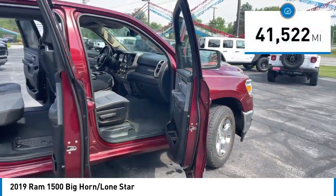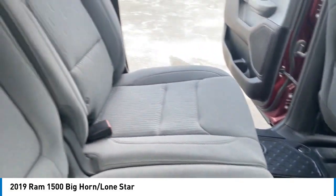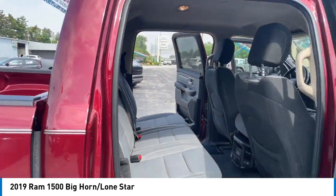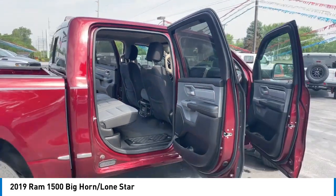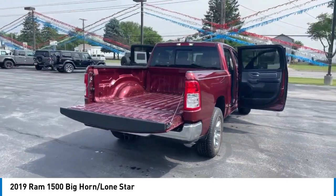This vehicle has less than 45,000 miles. Here are some of this vehicle's great options: electronic stability control, alloy wheels, brake assist, traction control, remote keyless entry, rear step bumper, fog lights, four-wheel disc brakes, front wheel independent suspension, and speed control.